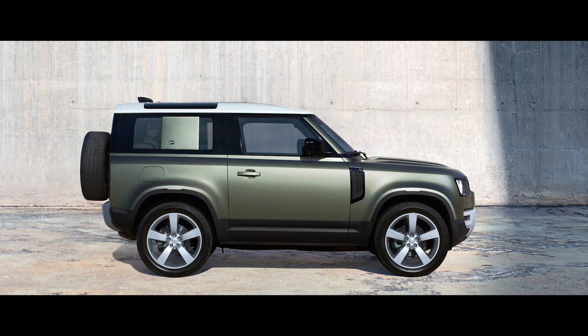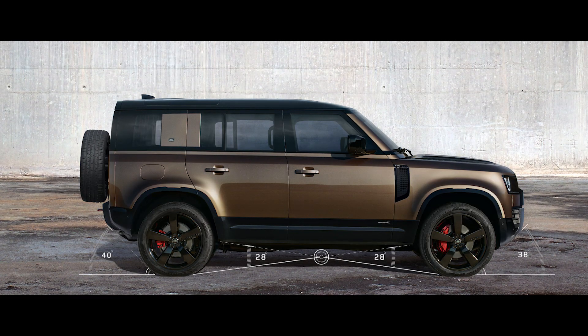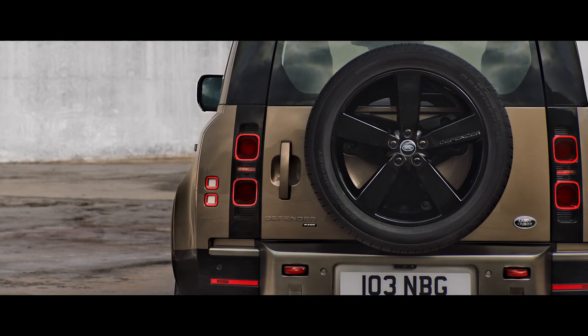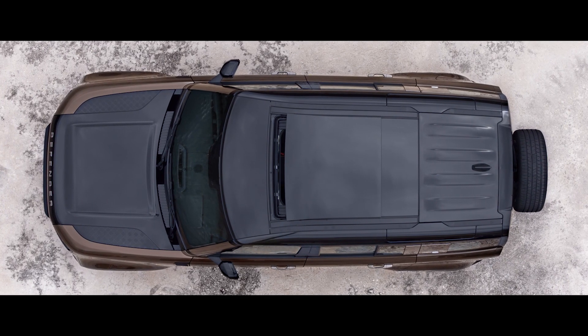Short overhangs, great ground clearance and upright front and rear elevations give credence to the vehicle's capabilities. The side-opening tailgate with externally mounted full-size spare wheel points to Defender's distinctive nature.